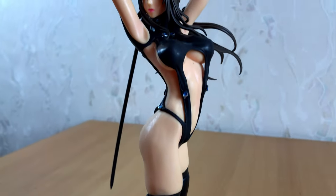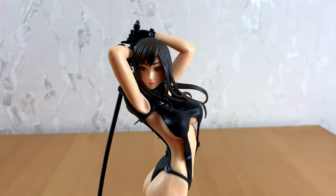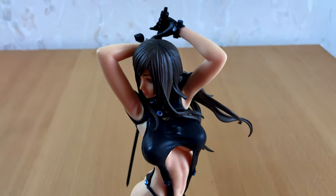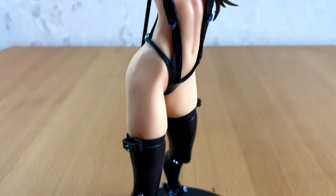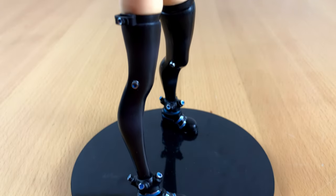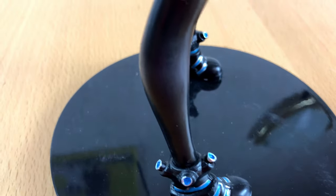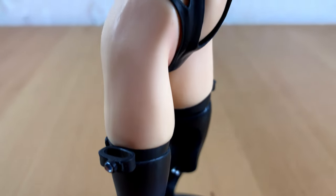When I ordered this figure, I knew she wasn't a real deal, because I've seen this figure before on one of my trips to Tokyo, and she was 10 times the price. But I decided to give it a try anyway, because sometimes you will get lucky and get a decent figure. Well, not this time. But at least I have something to show you guys.